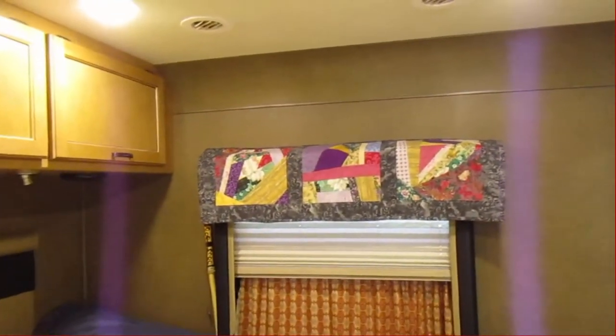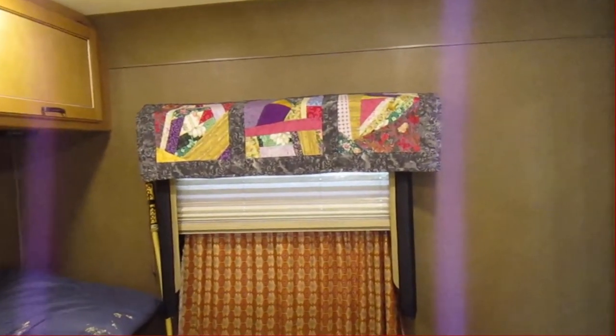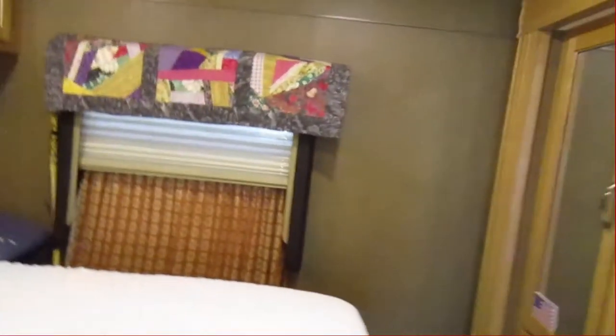That up there, I made. It's called my Crazy Quilt — that's just half of it, and I stitched that up on my sewing machine. I don't have a sewing machine anymore, so I can't sew.